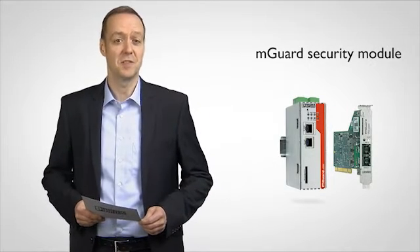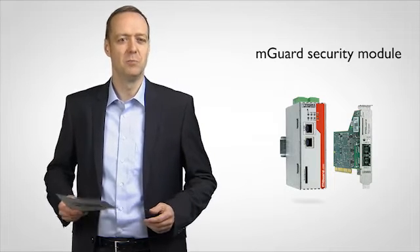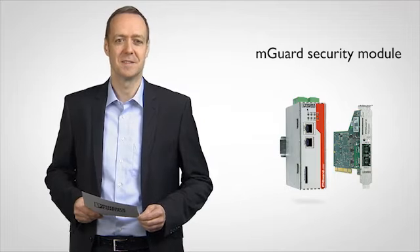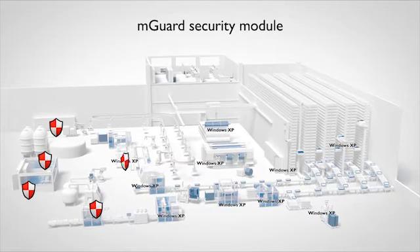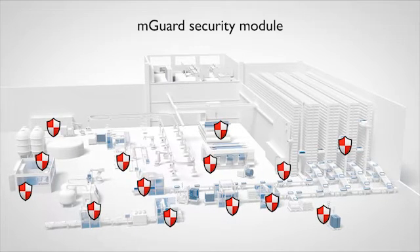The MGard Security Module offers Phoenix Contact an easy, secure, and cost-effective solution to protect production computers in existing network structures. The MGard Security Module is simply installed upstream of the PC that is at risk, providing protection for the PC by means of coordinated security functions.